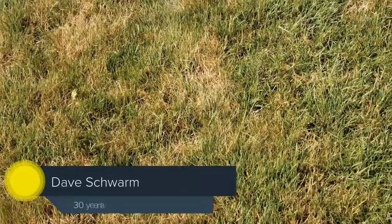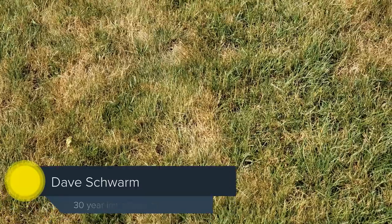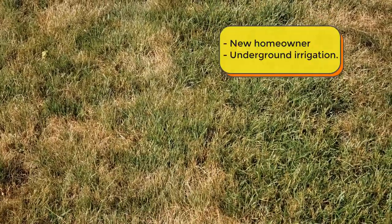Hey, it's Dave at Green Meadow Lawn Care and I'm here today looking at a lawn in Summers, Connecticut. This lawn actually has an underground irrigation system. Somebody just moved into the property and we're trying to get them on track.